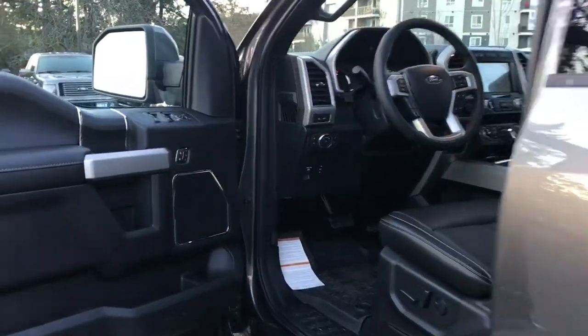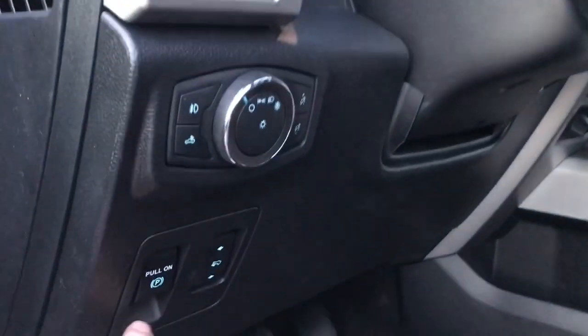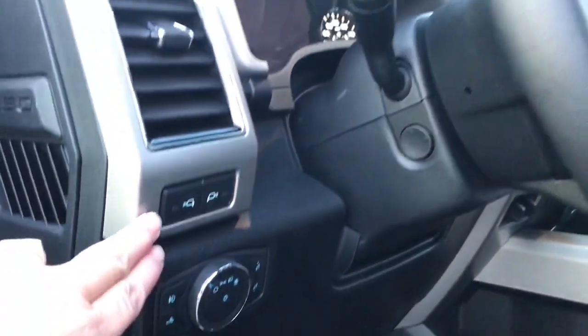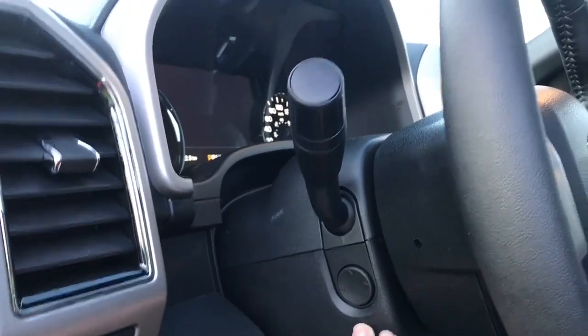Storage and a speaker in the door, as well as power locks, windows, and mirrors. You also have memory for three drivers. The driver's seat is powered with lumbar. You have your electronic parking brake, power pedals, lighting controls, LED side view mirror spotlights. The steering wheel can power tilt and telescope.